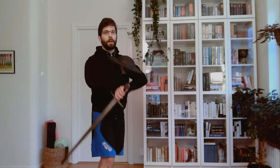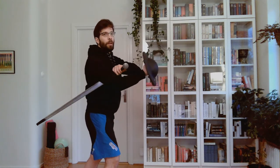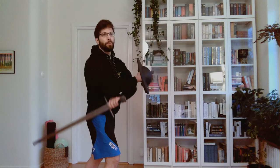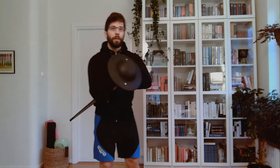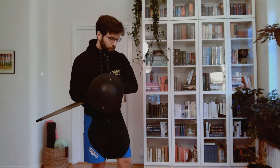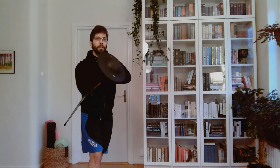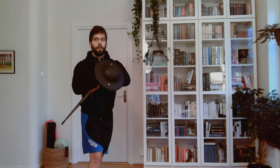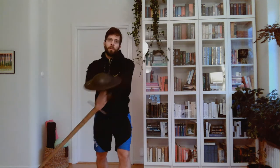So first ward is under the arm, like this. Some pictures show it quite far up, like this almost, and some show it slightly further down. In my opinion, all of that is first ward. From here, I interpret the basic thing to do as a cut diagonally upwards, like so.